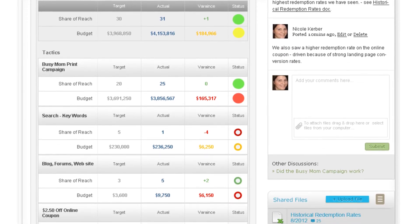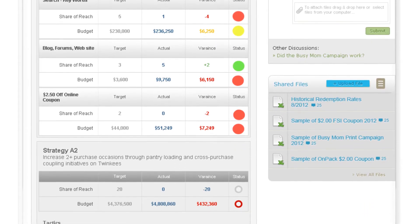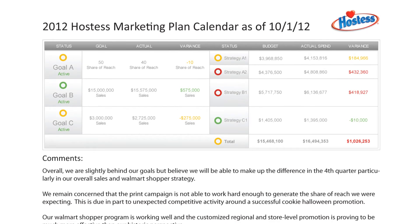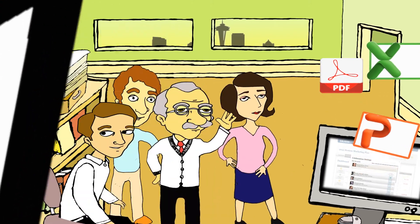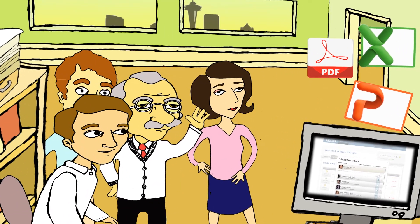Simple color coding lets the team know which tactics are working and which are not. Respond to management questions and keep the entire team up to date with customized reports. Email or download them in PowerPoint, Excel, or PDF format.